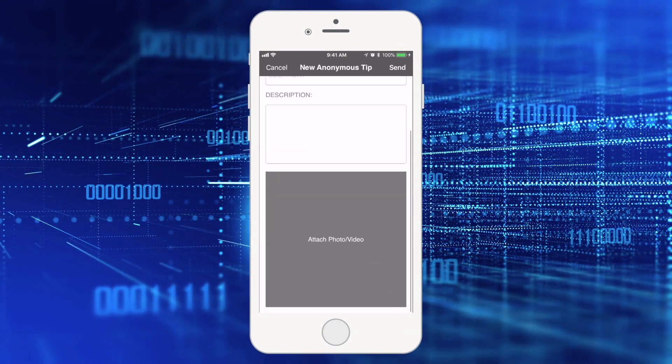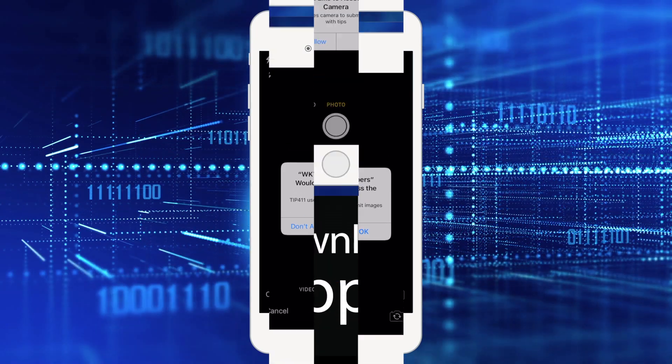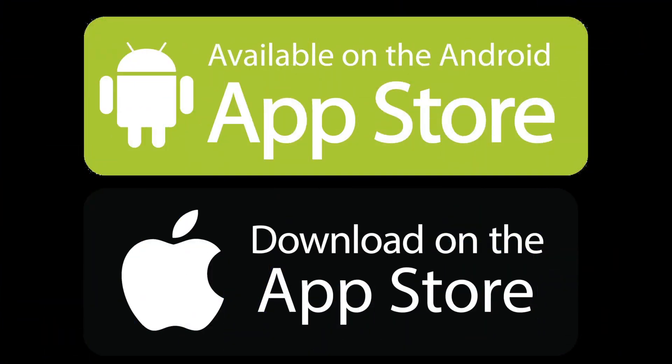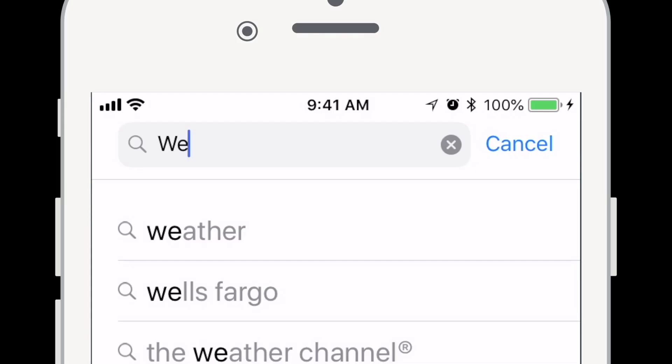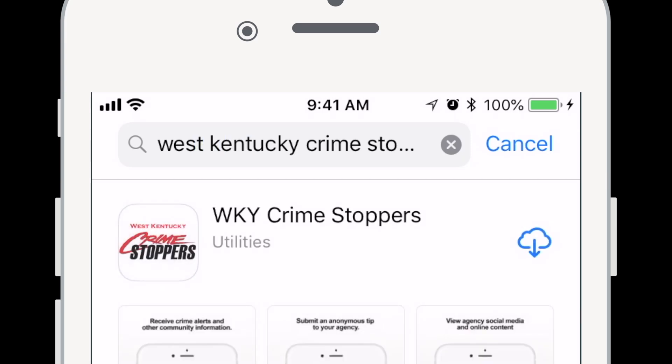And with Tip 411, you can provide photos as part of your message. The quickest way to access Tip 411 is to download the free West Kentucky Crime Stoppers app. It can be found in the Google Play Store or the Apple App Store. After downloading the app, select New Tip to enter your anonymous message or tip. It's that easy.